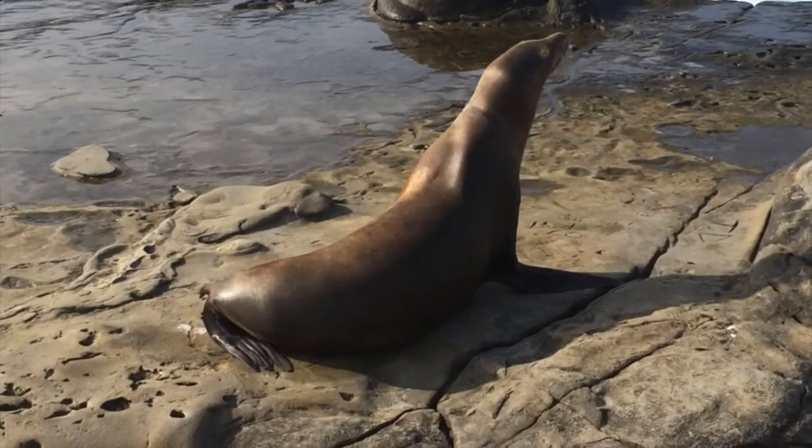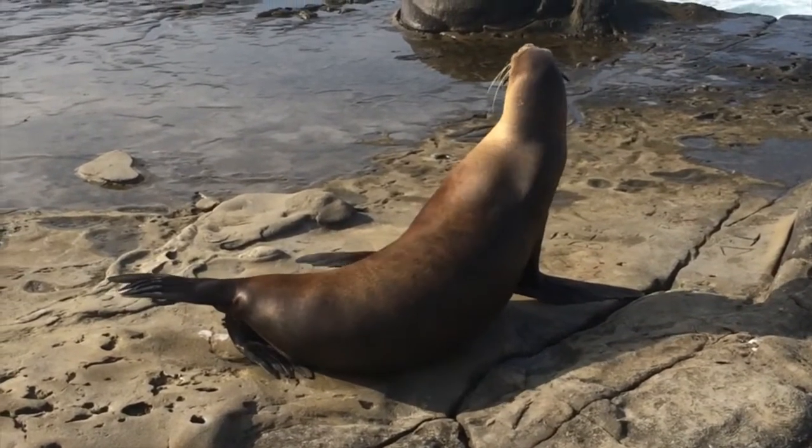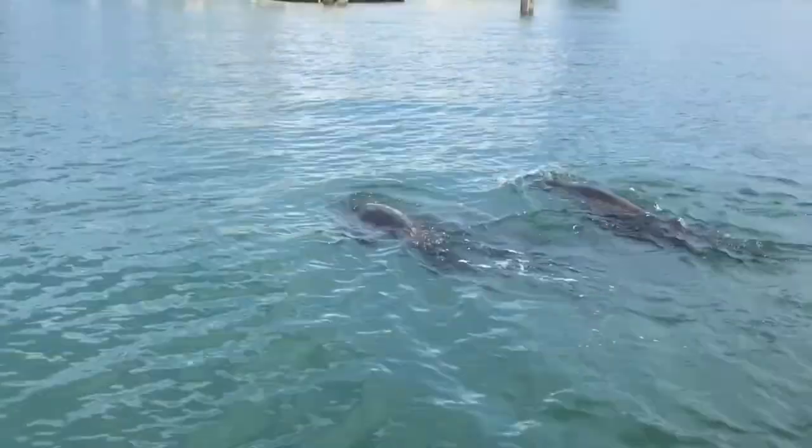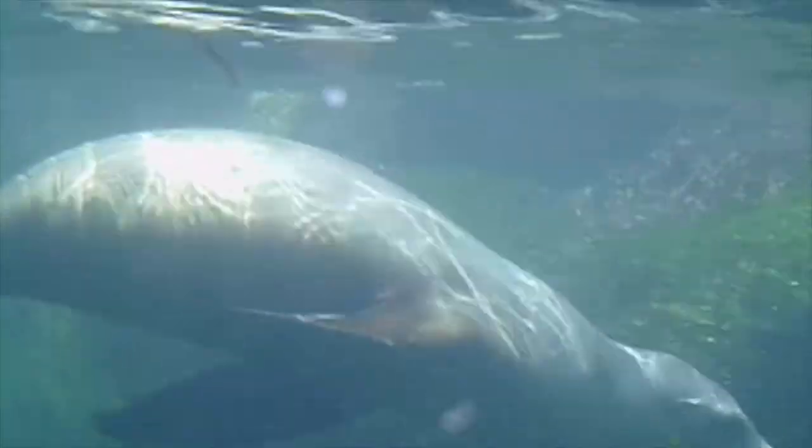If you've seen sea lions on land you know they are pretty awkward when moving around, but in the water they are excellent swimmers. Their streamlined body is perfect for maneuvering through the waves and making quick turns in order to catch prey or maneuver away from a predator.